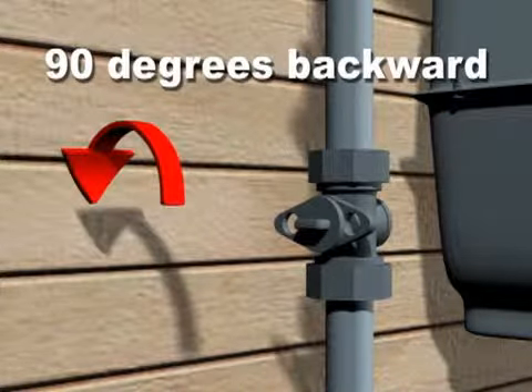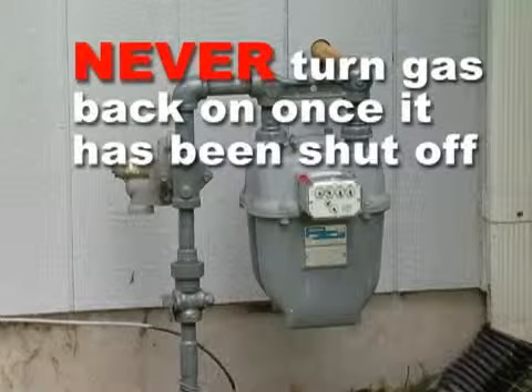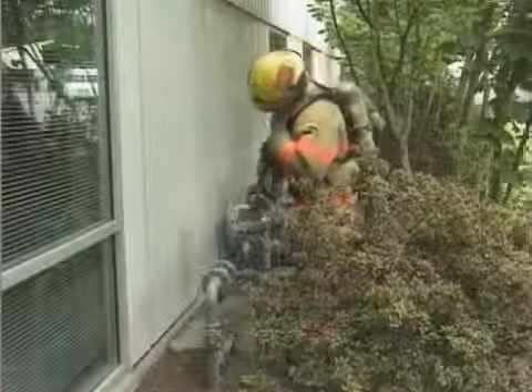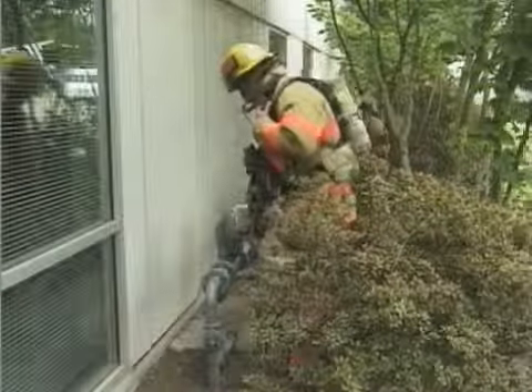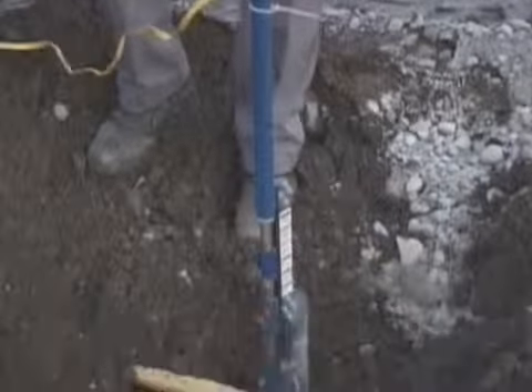Note that this valve can turn in either direction. Never turn the gas back on once it has been shut off — if you do, you may create a gas leak in your home. Only qualified gas personnel should turn it back on, as they need to inspect your system for post-earthquake leaks and equipment failures.